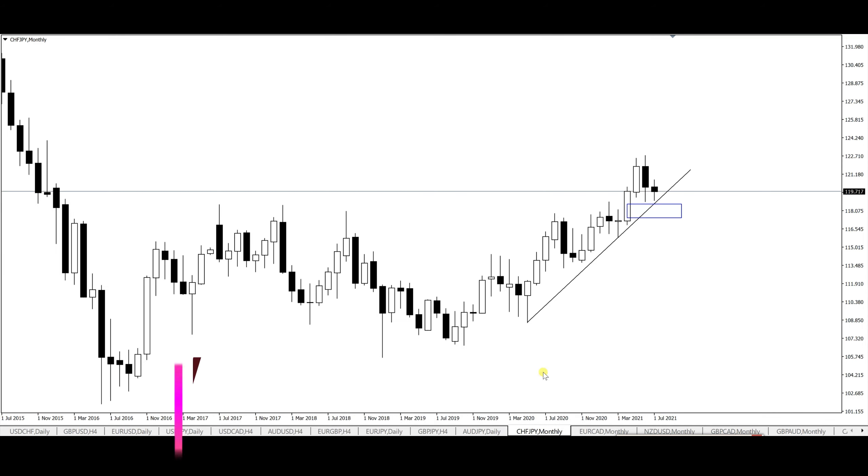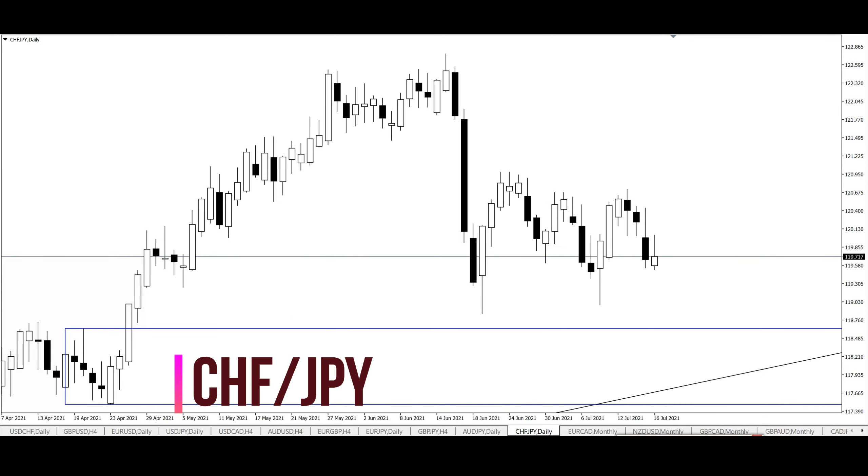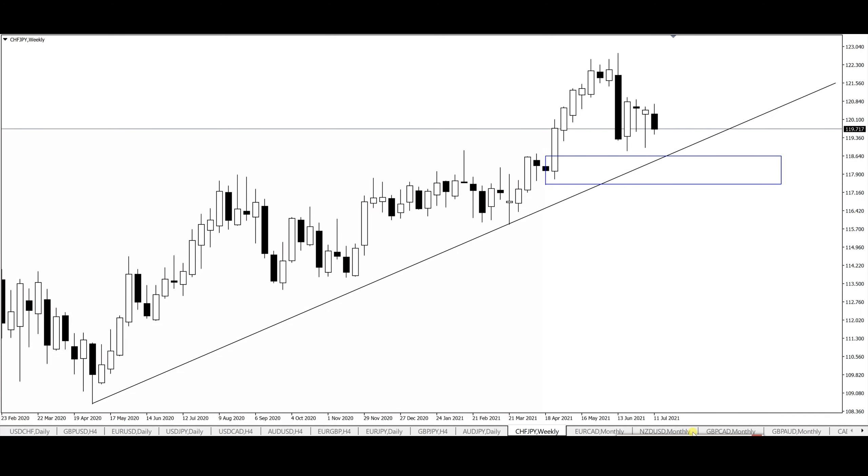CHF/JPY — I'm not going to waste any time on this one. I'd love to see price give me a push into the 118.50 bullish confluence level area. Any reversals from there I'll be looking for an opportunity to go long for further continuations to the upside. Should we get a clear break of that level, I'll be looking for opportunities to go short upon pullbacks to supply zones in the smaller time frames.